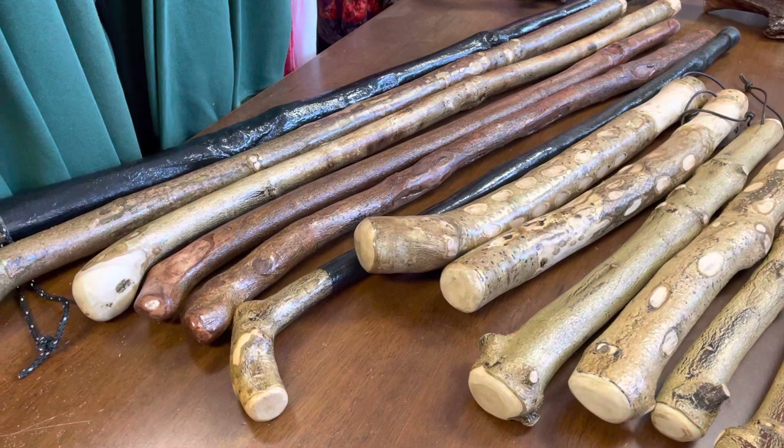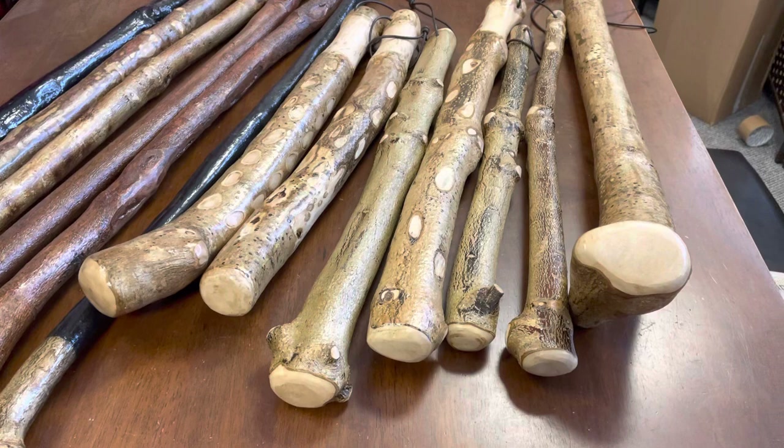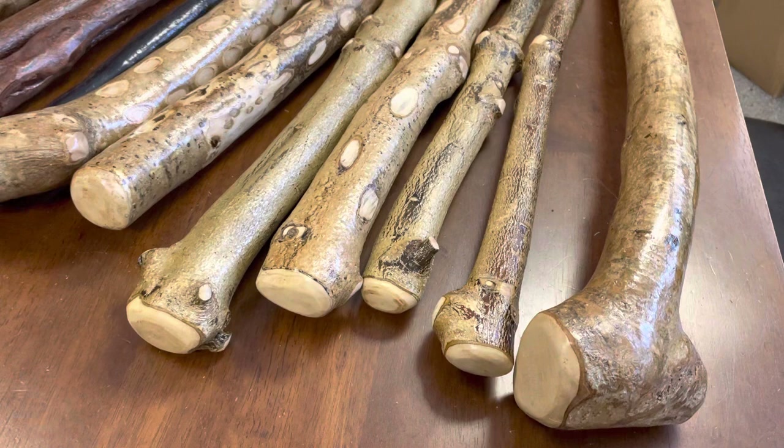Holly was used for the faction fighting as well. You know it's associated with Christmas — you can recognize it with the red berries and the very distinctive leaf — but it actually is a very dense and heavy wood. It was used a lot for cudgels and for different things as well.